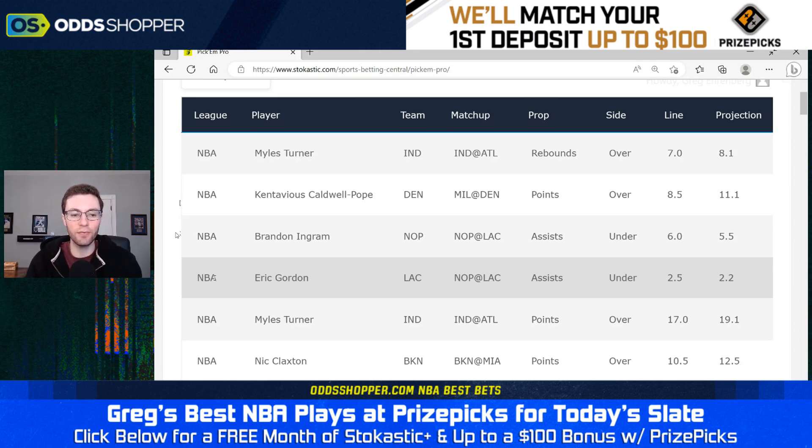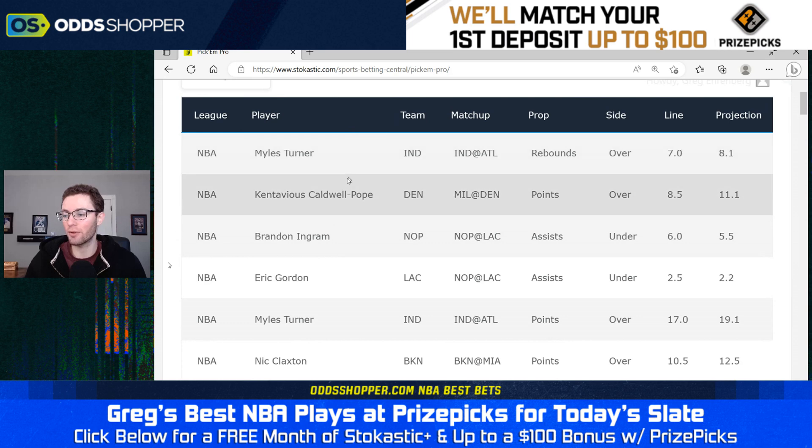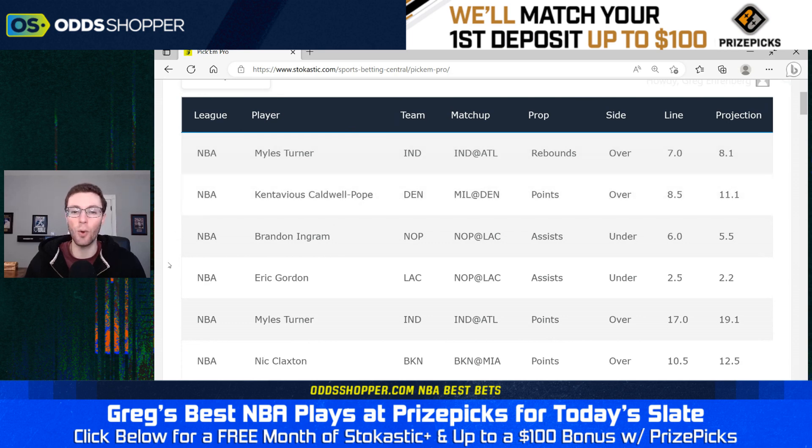For the season, Gordon made 51 starts for the Houston Rockets, averaging right around two and a half assists per game. Our projections have him at 2.2 assists, and his seasonal average is 2.7 — not all that far off. I'm going to side with our projections and agree with the under two and a half assists. The ones I feel best about are definitely the Miles Turner and Kentavious Caldwell-Pope props. Those are the ones I think we have the best projections on.